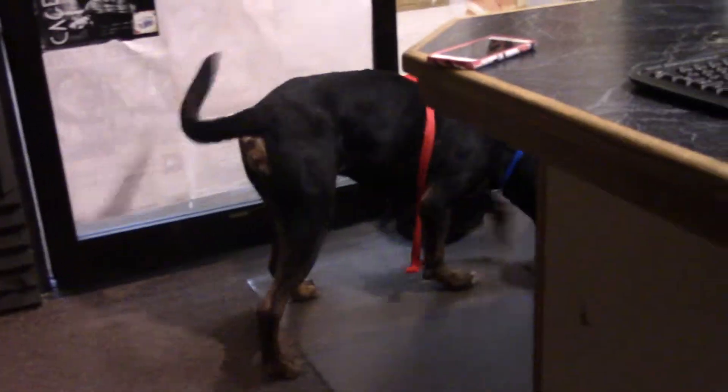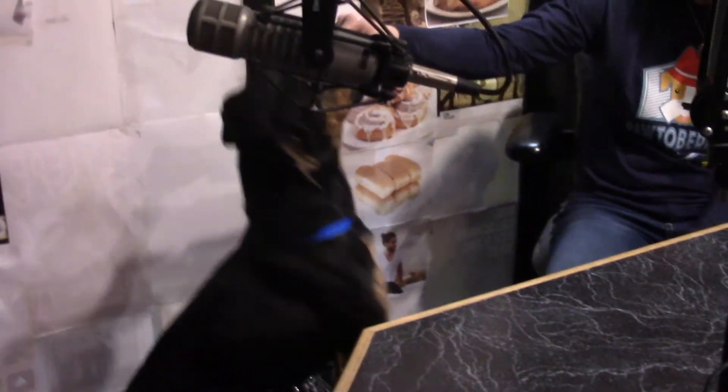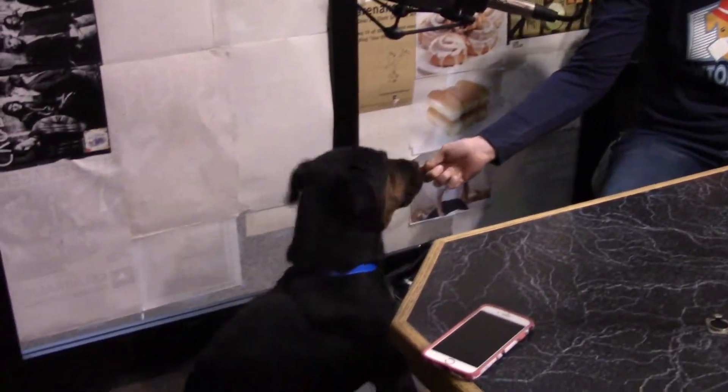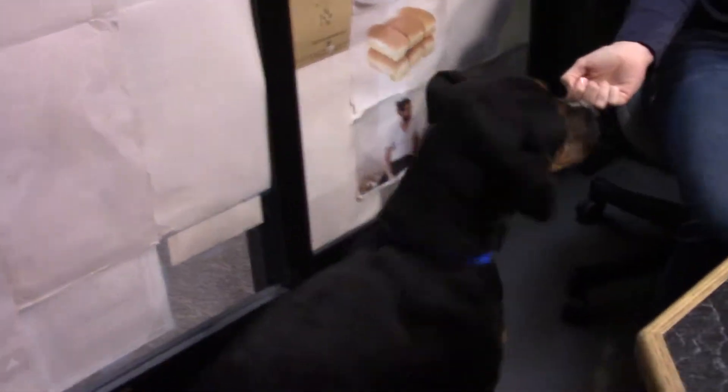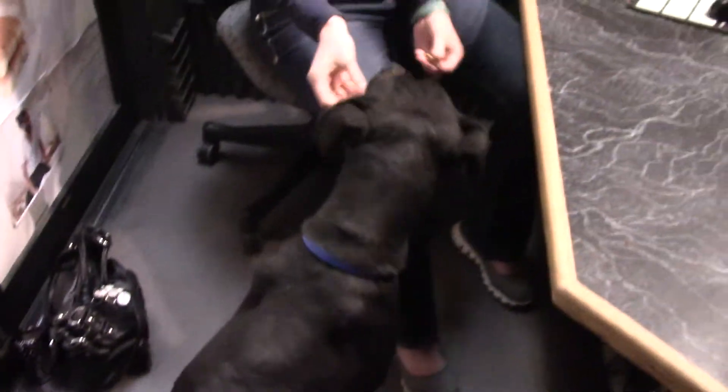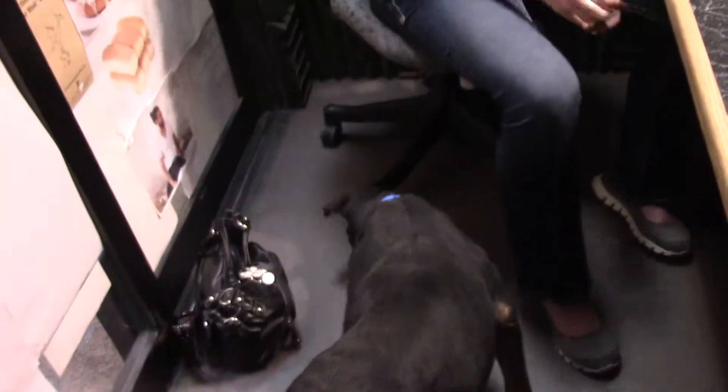He will sit, you just gotta convince him that's what he wants to do. He wants to please, and he is so food motivated that if you want a dog that will be easy to train, something tells me Jackson would be your man. In the one minute I've been giving him treats he's already learned how to sit! He has those awesome eyebrows you'll see in the coloring on rottweilers and dobermans — super cool eyebrows.